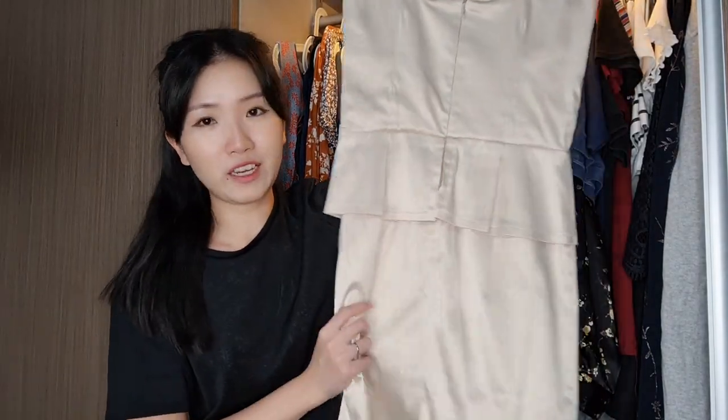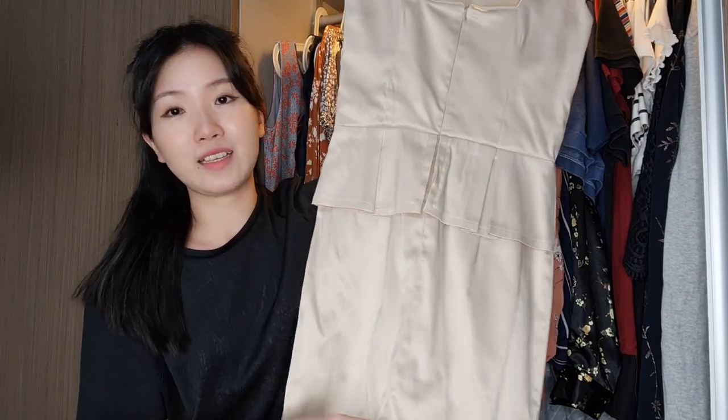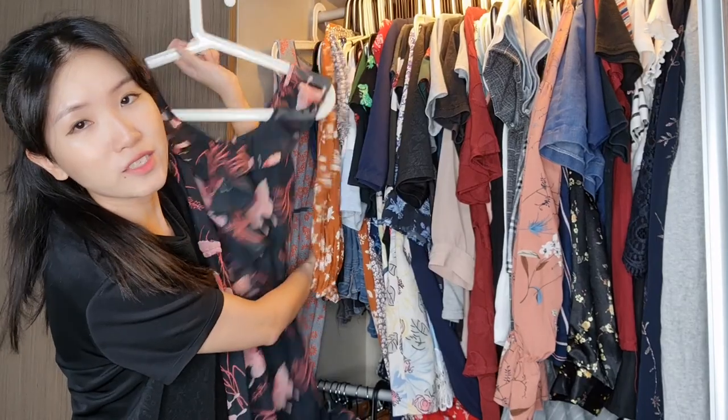It fits so perfectly and it's so comfortable, but I realized there's a slit here — and god forbid there's any wind. So let's just get rid of this.